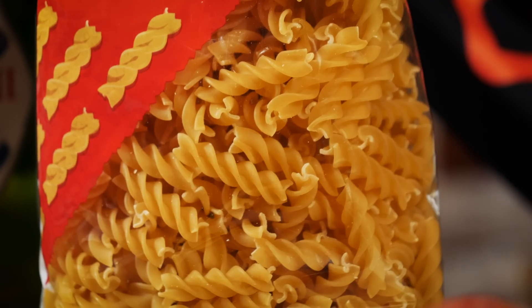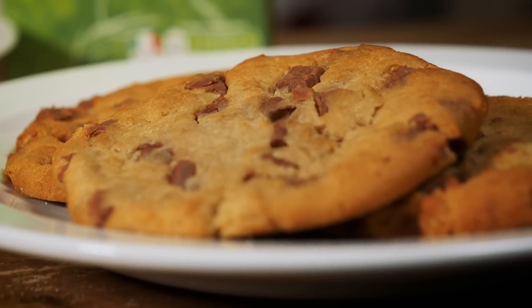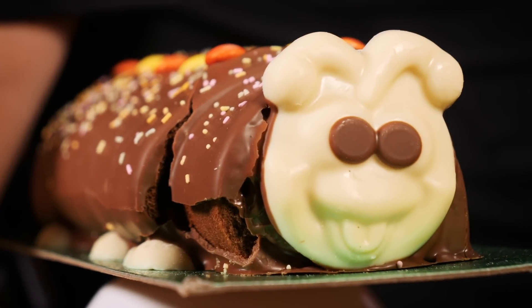Foods that you'd avoid on a keto diet — well, that's pretty much all of the fun stuff: bread, pasta, grains like rice and oats, cookies, croissants, even some fruit, chocolate, beer, and little Timmy's birthday cake.